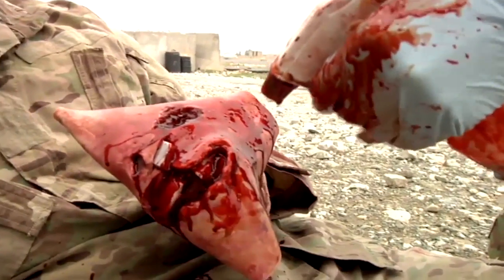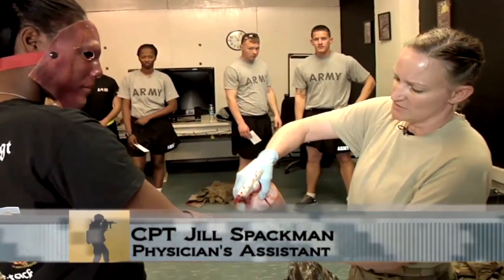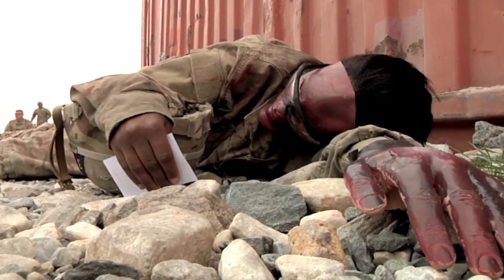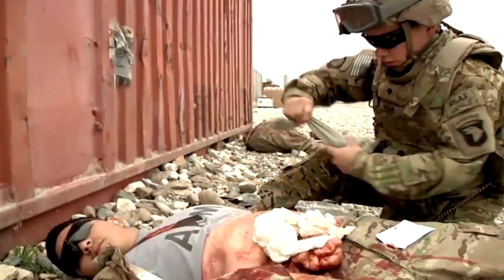We're moulaging our patients up for the mass casualty exercise that we're going to do today. It involves our FARP personnel, our CH-47s for a CASEVAC, and our UH-60s for medevac, along with the aid station medics who will be the first responders and the point of injury medics.